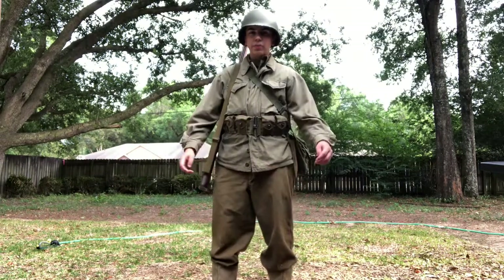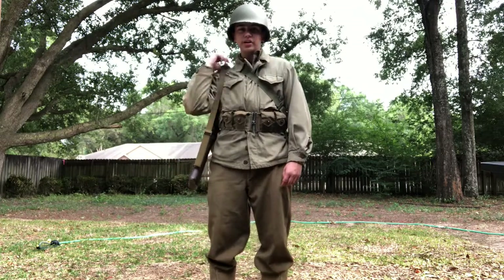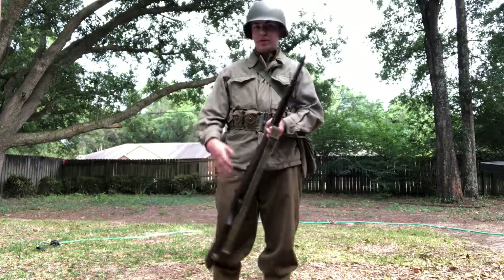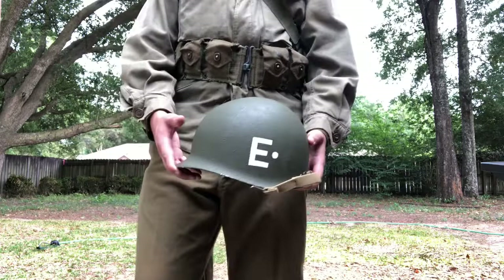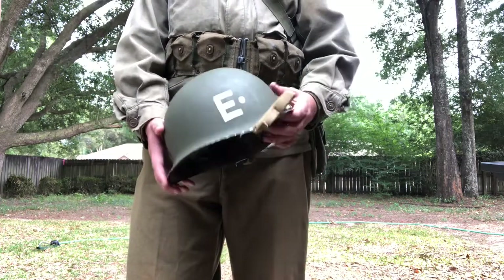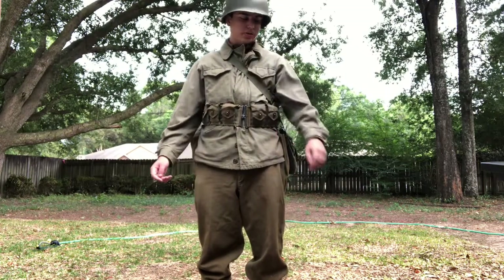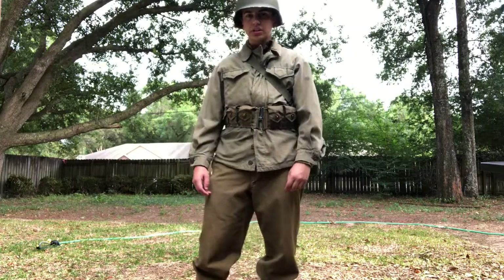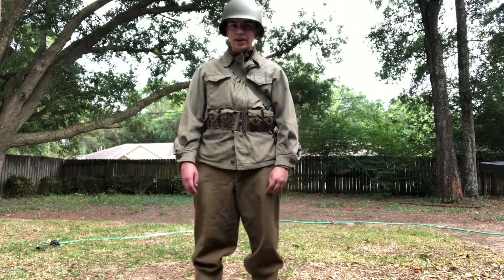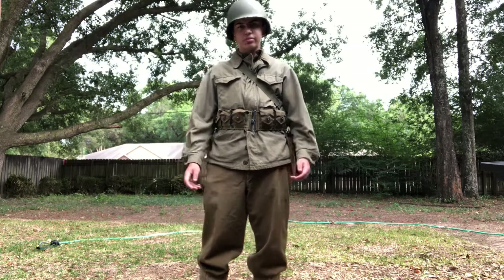This is my late war impression. It's lots of the same stuff but I also took a lot off. Still just using my rifle. For my helmet, I just took off the helmet net and the liner chin strap as well — it just gives it the nice late war look. For my uniform, I just took off my M41 field jacket and put on the M43. This is an original jacket. Most people would carry quite a bit of stuff in the pockets, like K-rations or just random things.